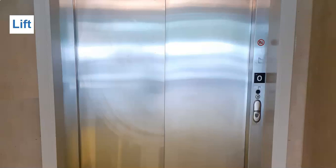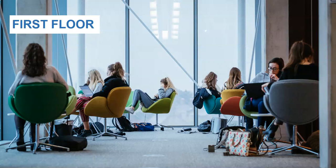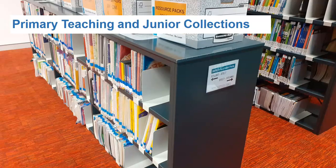Why not take the lift to the next floor? The first floor is a collaborative floor, where students can study in groups for project or other academic related work. Phone calls can be made and received on this floor. Exit the lift onto the first floor, which is dedicated to the primary, teaching and junior collections.